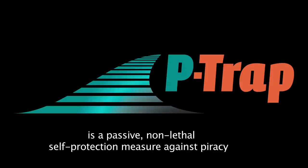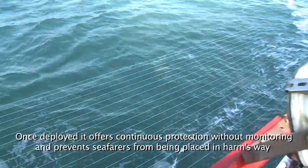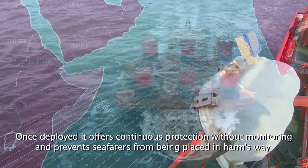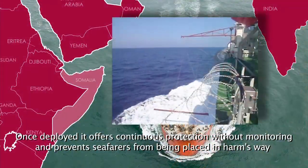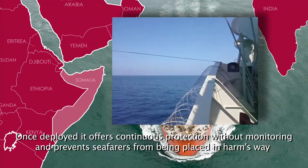P-TRAP is a passive, non-lethal self-protection measure against piracy. Once deployed, it offers continuous protection without monitoring and prevents seafarers from being placed in harm's way.